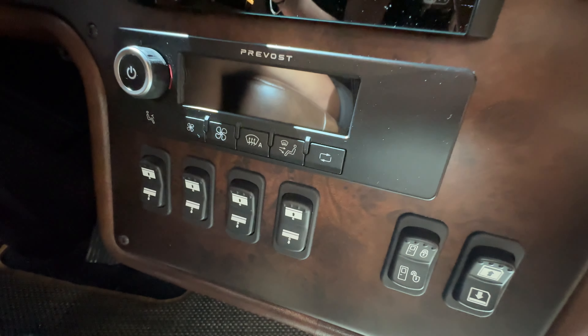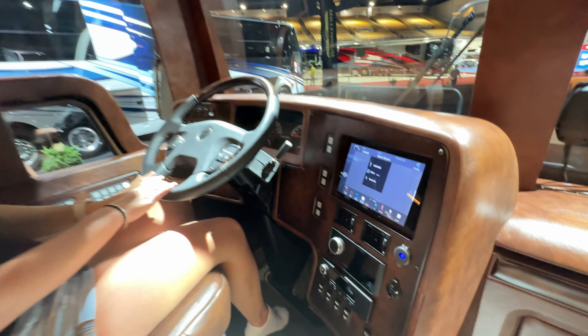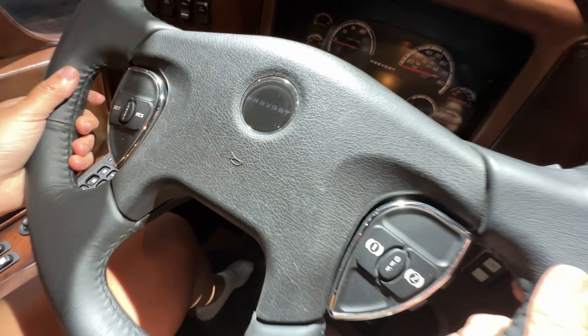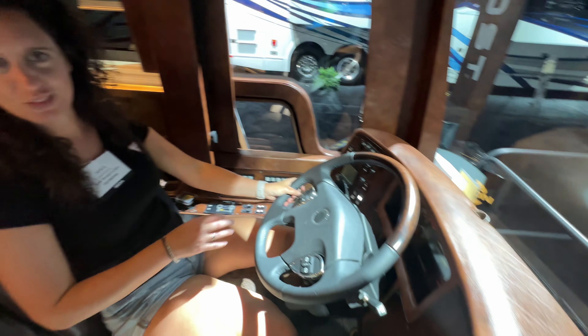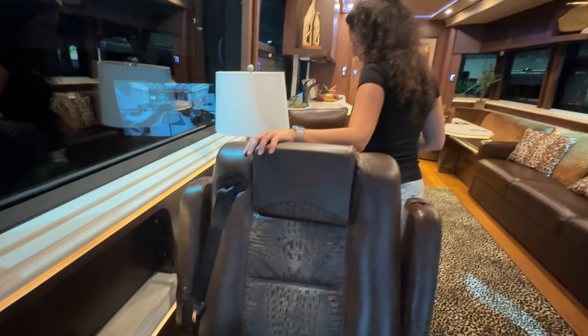He said you guys come back, we're going to let you have it. They were super happy we did a video last year and got a lot of coverage for Marathon. Take a look at this really nice big flat screen with all the control systems for the rig, and look at that steering wheel on the Prevost chassis — really nice. Look at how big these windows are; they are gorgeous. I would like to drive this every day. Look at all the touch button control systems over here — they've done a great job.